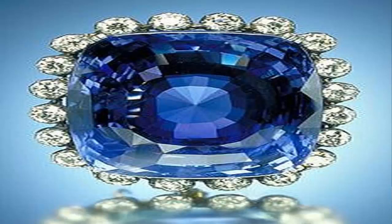The sapphire is a precious gemstone, a variety of the mineral corundum consisting of aluminum oxide with trace amounts of elements such as iron, titanium, chromium, vanadium, or sometimes manganese.